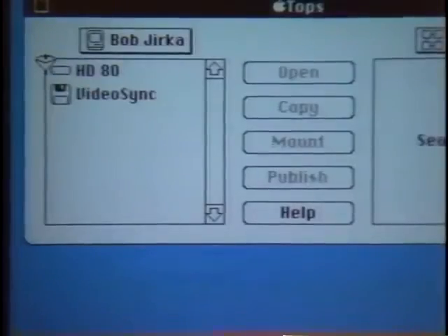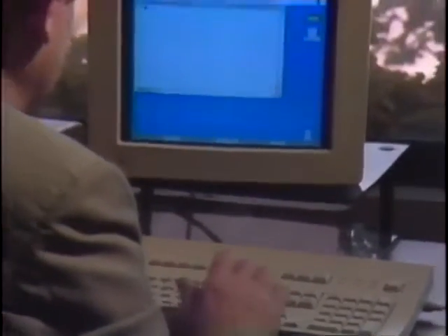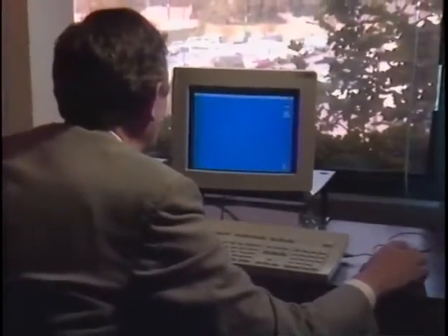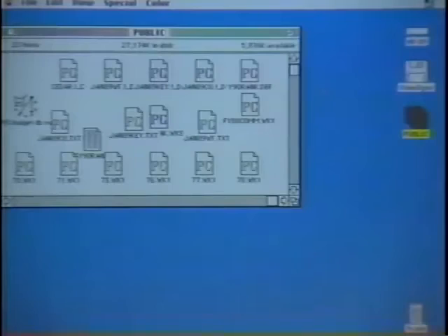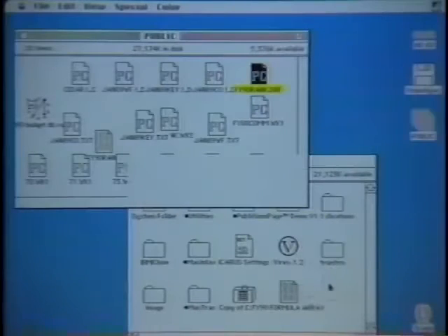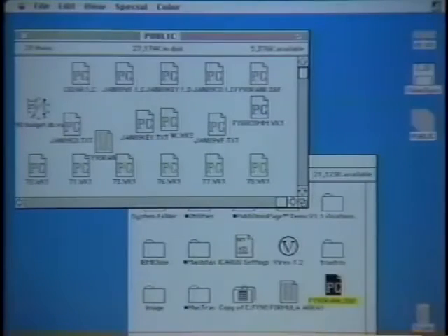Personally, I find the Macintosh the best of the bunch in terms of helping me get my work done. I've had PCs, but I don't have them in my office anymore. I have access to PCs in the sense that we're networked to PCs, and if I have to get some data that was generated on a PC, I can quickly grab it across the network and pull it over to my machine, and at the same time convert it so it's usable on my machine.